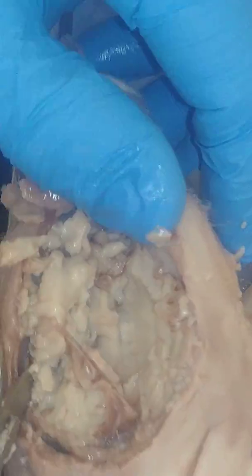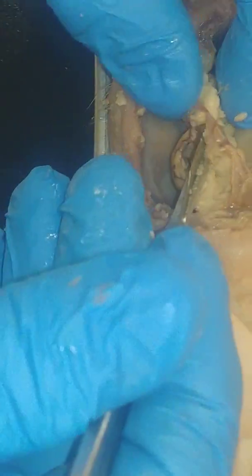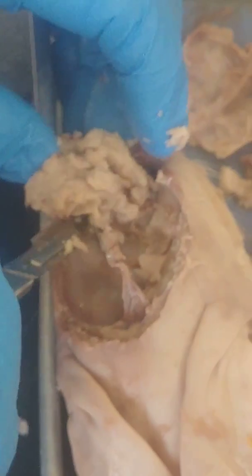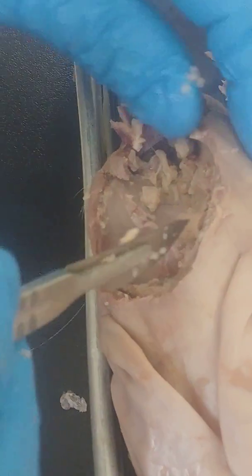We're going to remove a bit more of this. The coloration on the inside is white and gray — so when they talk about white matter and gray matter, that's where those terms come from.